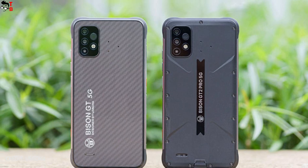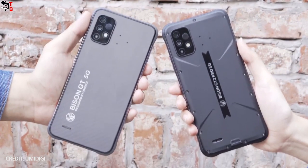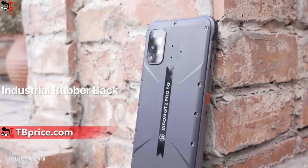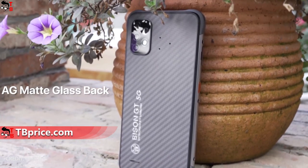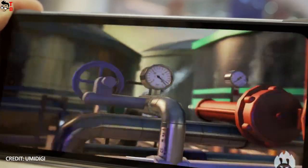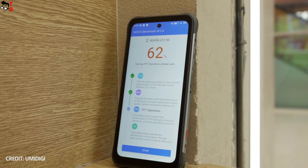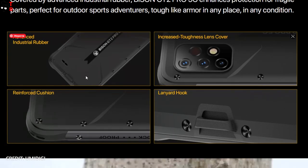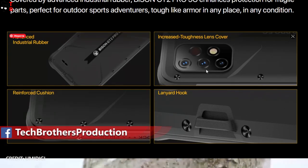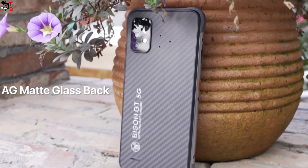What are the differences between UMIDIGI Bison GT2 and Bison GT2 Pro? In fact, these are almost identical smartphones — they have the same display, performance, camera, and battery. However, Bison GT2 has 8GB of RAM and 128GB of storage, while Bison GT2 Pro comes with 8GB of RAM and 256GB of internal memory. In addition, the new smartphones have different rear panels: Bison GT2 has a composite back panel in grey, while the Pro version comes with an industrial rubber back panel in black.